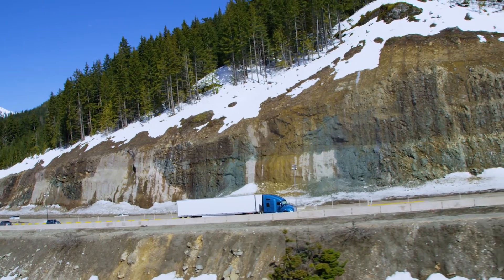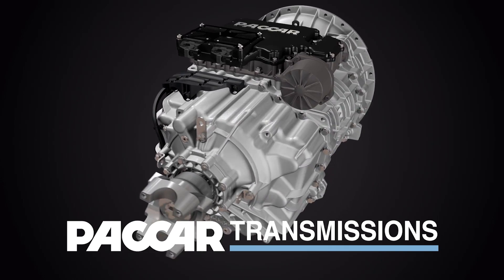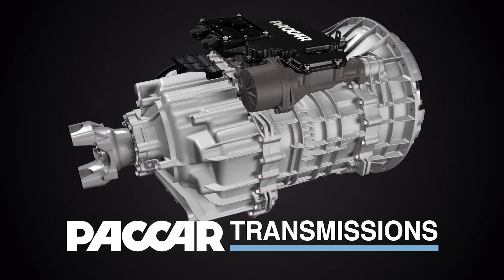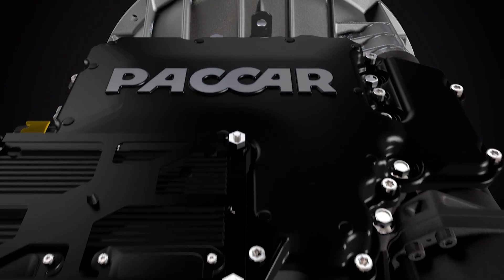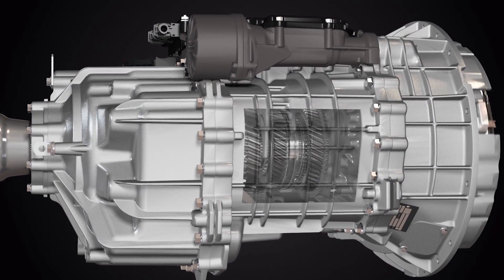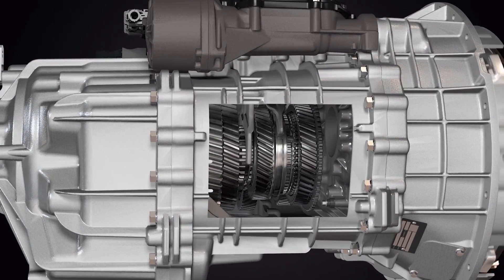The PACCAR MX-13 is complemented by the fuel efficient PACCAR transmission, intelligently integrated to share fuel optimizing data between them. With optimized shift points, the combination of the PACCAR engine and PACCAR transmission allows the engine to down-speed to an impressive 1150 rpm.